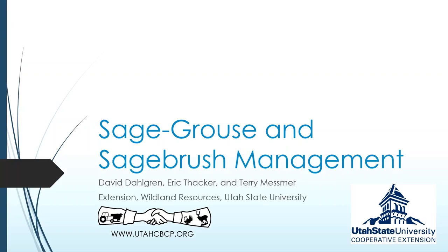Today we're going to cover sage-grouse and sagebrush management, and often this is a topic that probably generates a lot more questions than it does answers, but certainly something that is applicable range-wide. Dave's going to run through a presentation today, and then we're also going to open it up for questions. The easiest way to do that is to write your questions in the chat, or we can reconvene on the telephone line when Dave's done with his presentation.